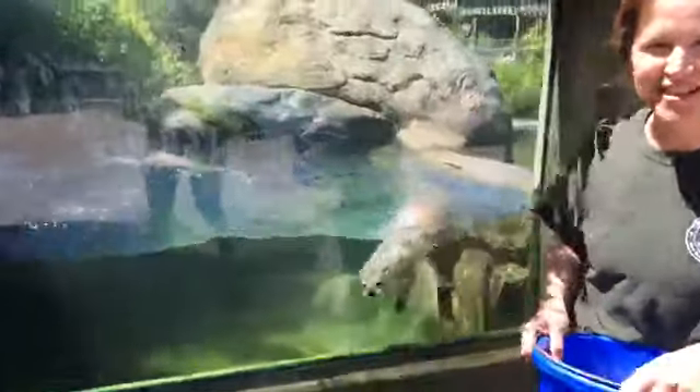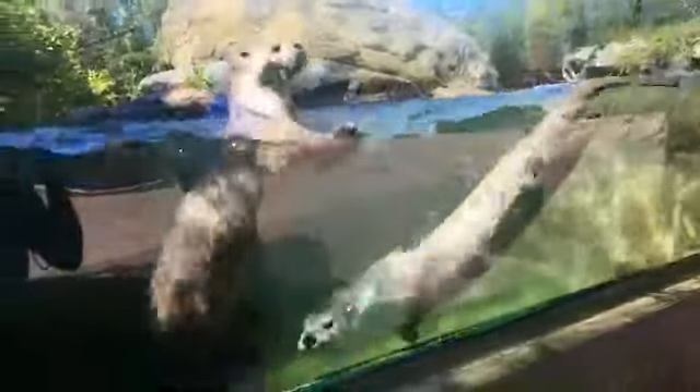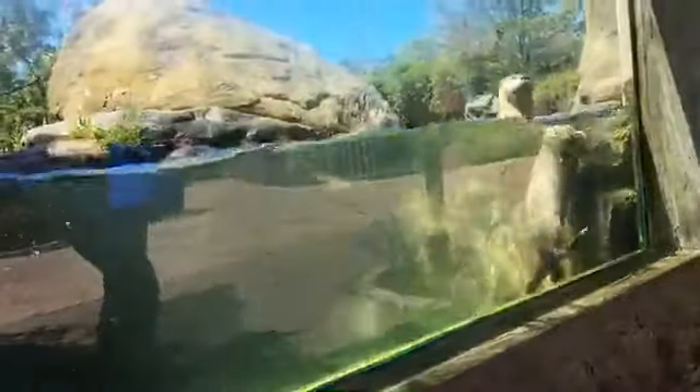Thank you for joining us today at the Buttonwood Park Zoo. Here we have our two male river otters, Duncan and Donut. Both of these guys are ten years old. They came to us from other zoos in Pennsylvania. These guys are river otters found in North America — one of 13 species of otters found in the world. There are about seven subspecies of river otters, but North American river otters are only found in North America.